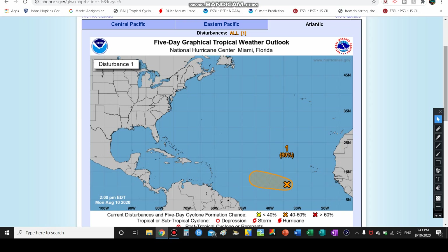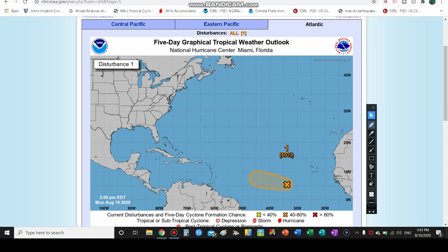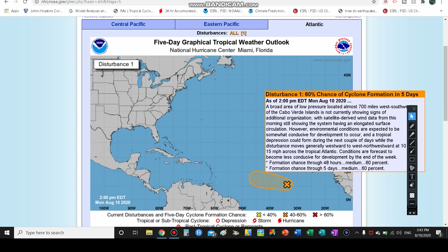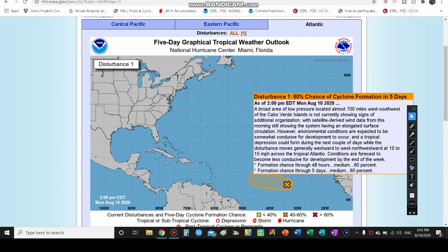Today we're going to be talking about Invest 95L out in the tropical Atlantic, off the coast of Africa, west of the Cabo Verde Islands. It has a 60% chance to develop in the next five days and the next two days. According to the NHC description, it is a broad area of low pressure that hasn't shown any signs of additional organization, though yesterday it was showing signs. It's not quite doing so today.